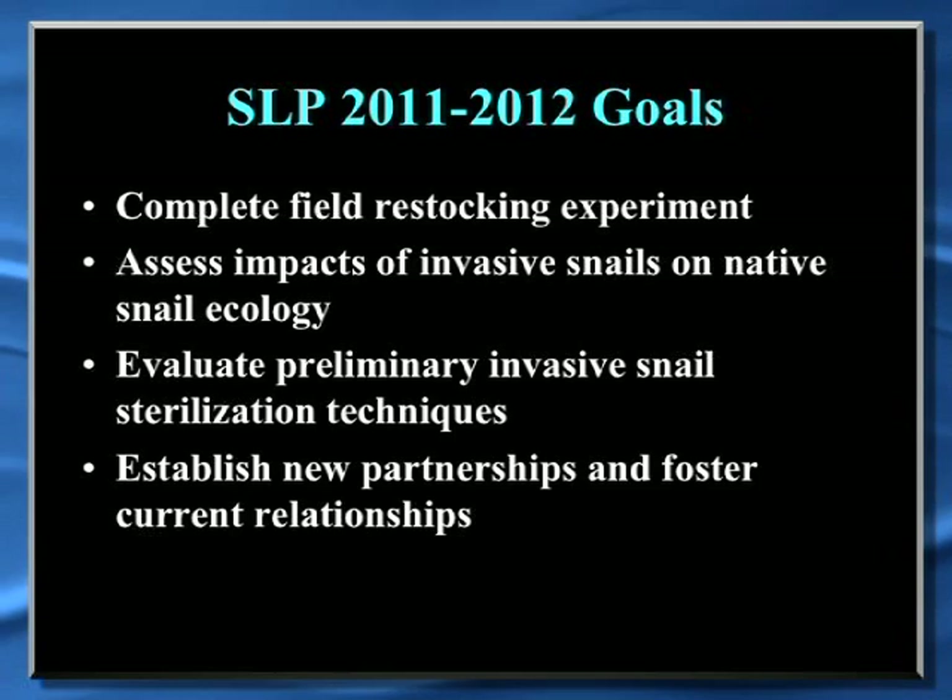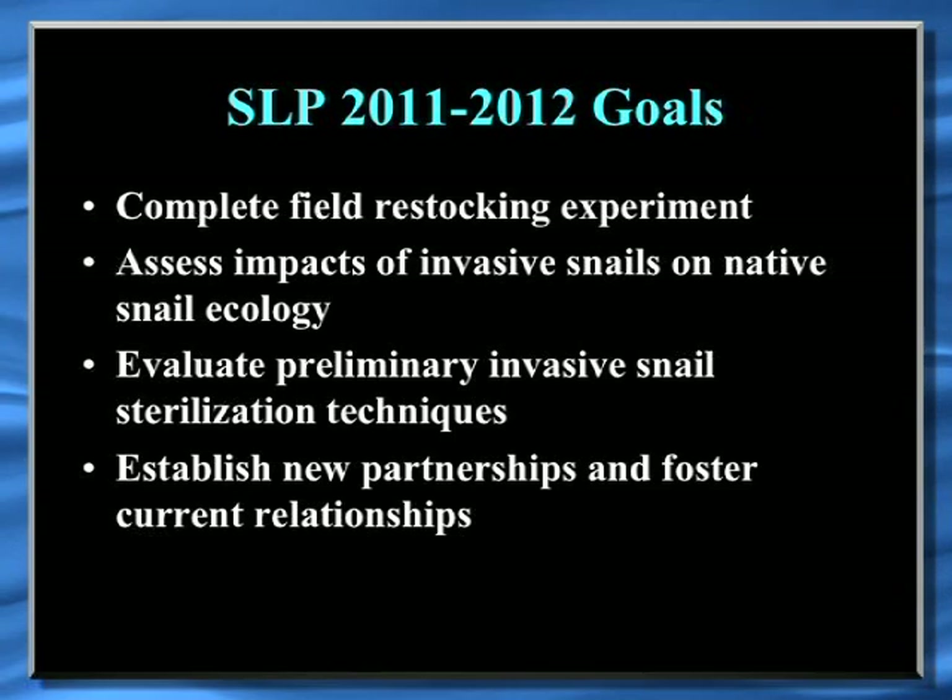We had a couple of goals. We wanted to complete a field restocking experiment we had started a few months earlier, needing a couple more months of funding to finish it. We also wanted to look at the impacts of invasive apple snails on native apple snails, especially what that might mean for restoration and stock enhancement. We were also working with somebody at the Division of Aquaculture to look at invasive snail sterilization techniques in a preliminary experiment, and we wanted to continue expanding our partnerships, education, outreach, and funding opportunities.